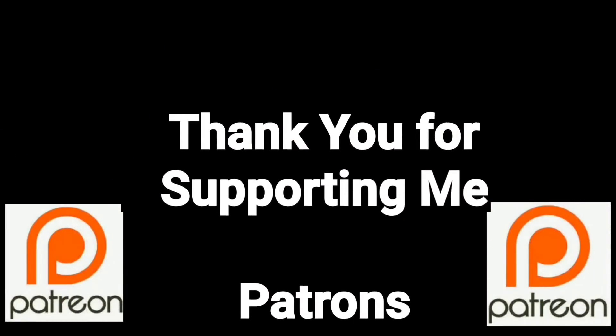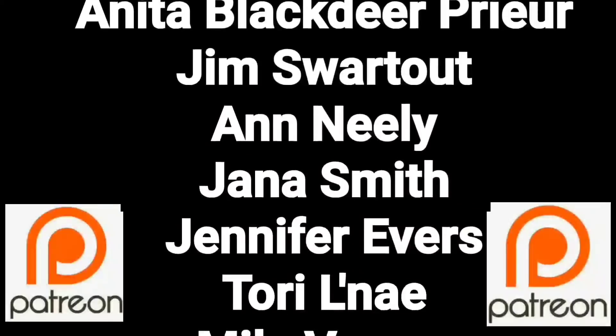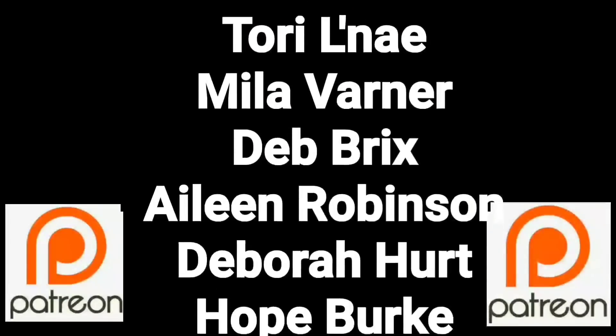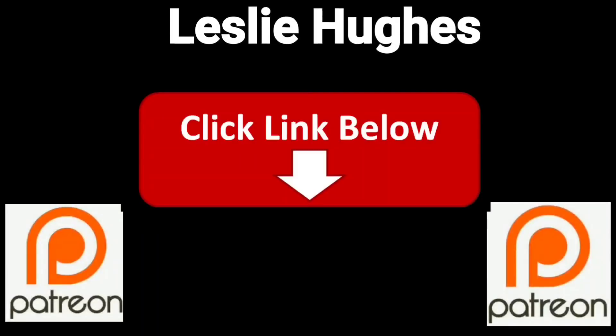You guys are a true blessing in my life. Thank you so much for helping me put this content out there. If you'd like to join these great people, please consider supporting me through my Patreon page — check the link below.